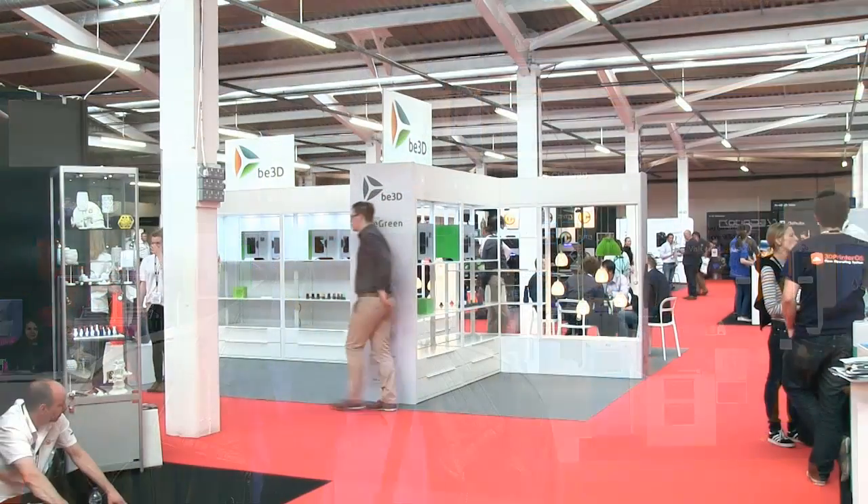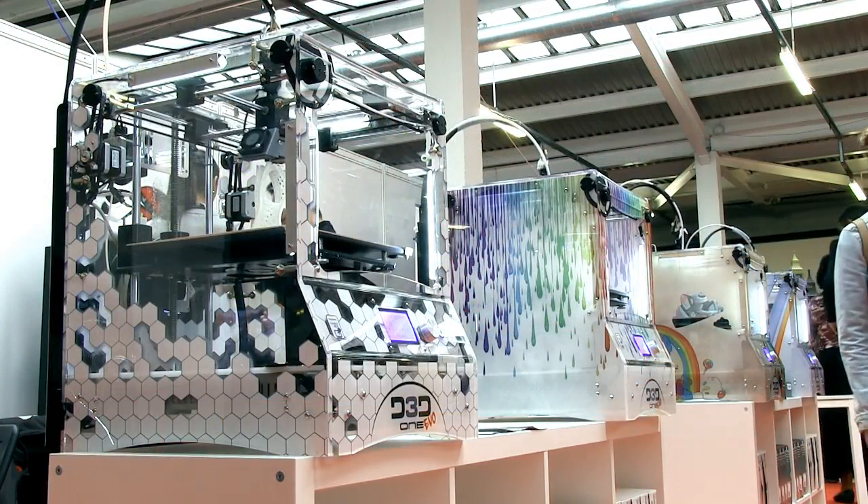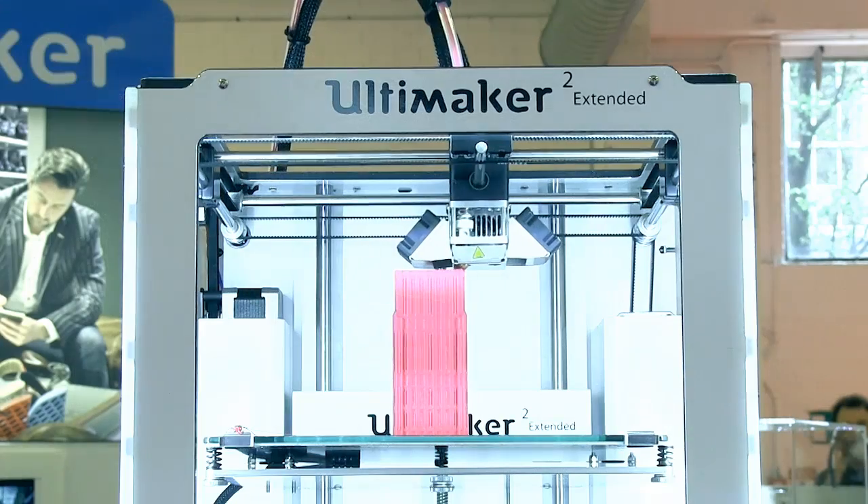Welcome to another video from ExplainingTheFuture.com and to my second report from a London 2015 3D print show. Last time I gave you a quick overview of the whole show, and so this time I'm going to focus on those particular innovations that have most caught my attention.